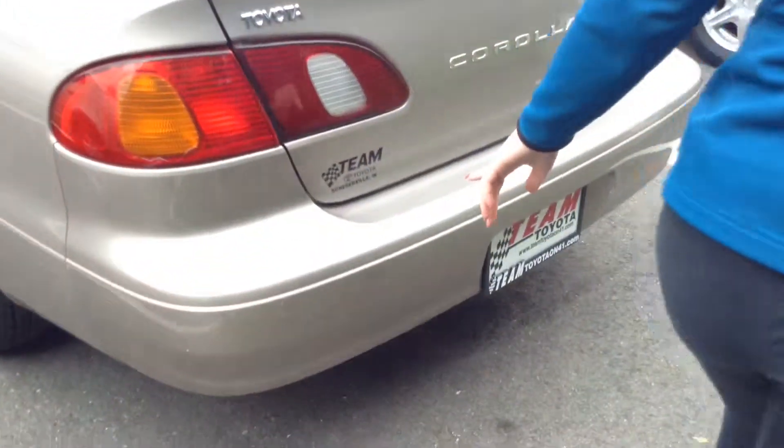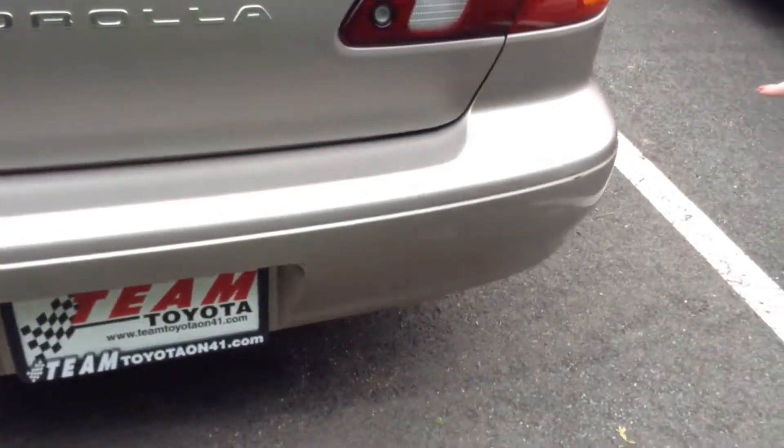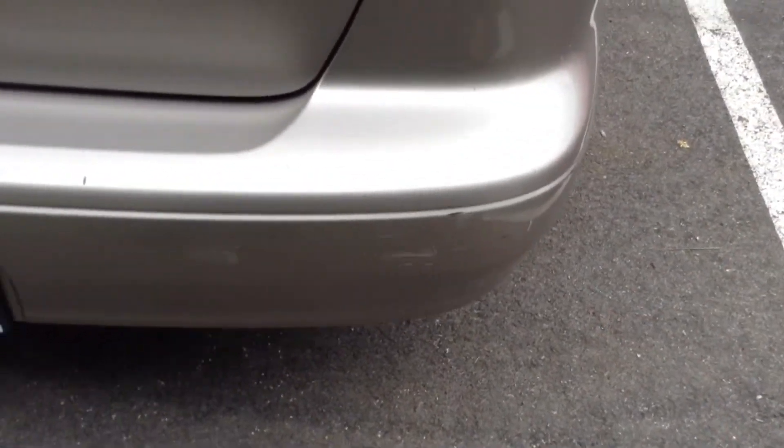And the back bumper here, there's more scratches. Also a scuff, as you can see.